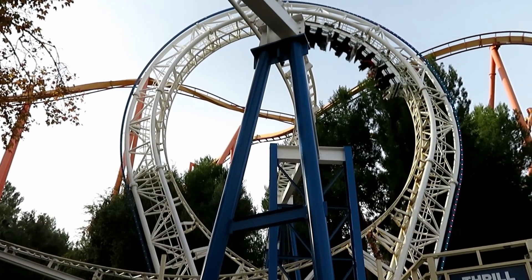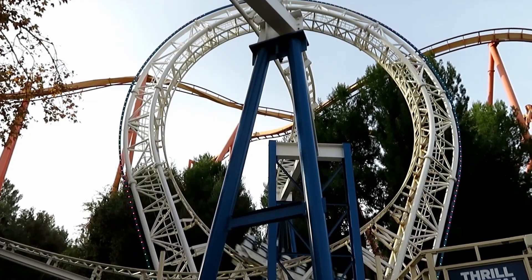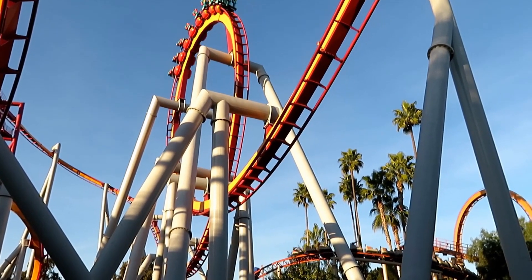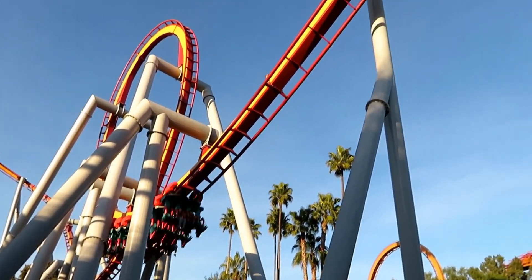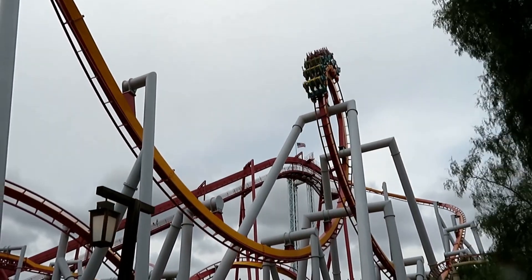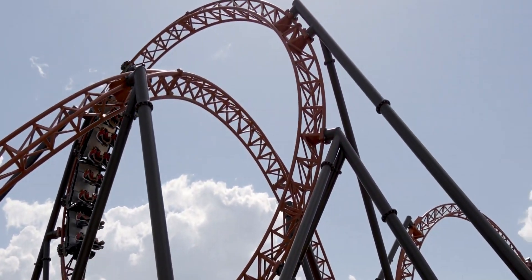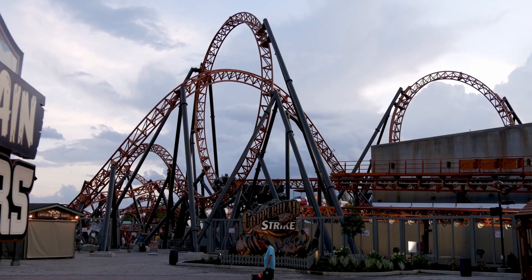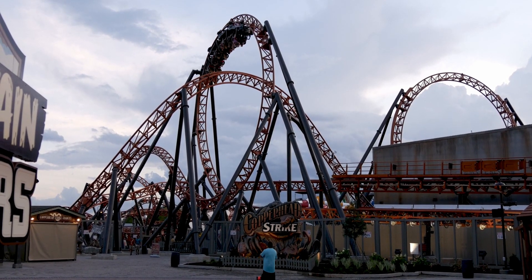Older vertical loops are more circular, such as those found on Schwarzkopf roller coasters. Today, most modern loops are a teardrop shape so that the forces stay consistent throughout the whole inversion. Recently, coaster manufacturers are starting to incorporate hangtime into the vertical loops to make it more exciting, and I'm a big fan of hangtime.